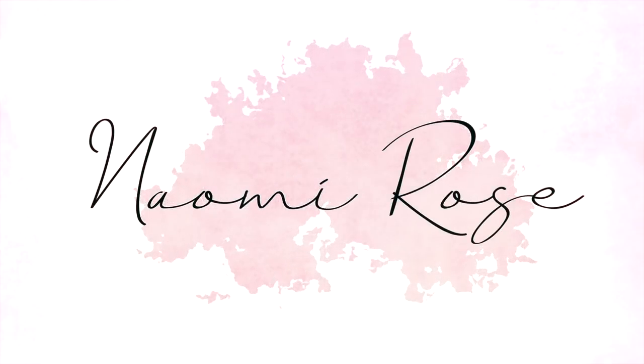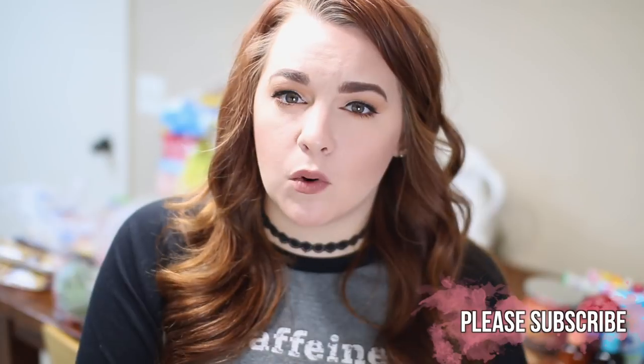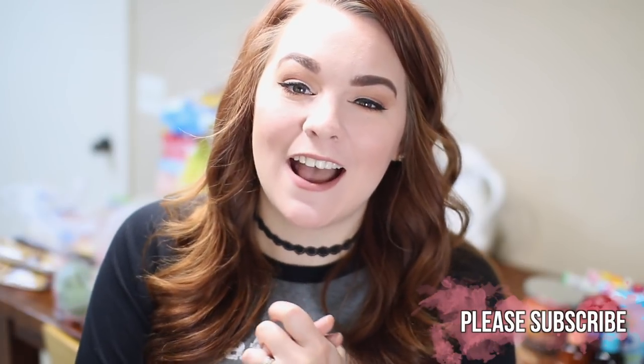Welcome back to my channel! Today I have another grocery haul for you guys. You guys seem to really love these, so I thought I would do another one. I go to Walmart and Aldi, and this time I did things a little different. Normally I only get a few things at Walmart, but I seem to be going over our grocery budget because Aldi has been raising their prices.